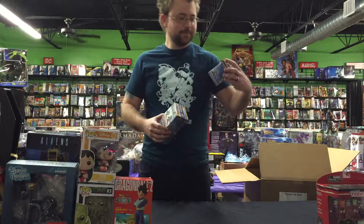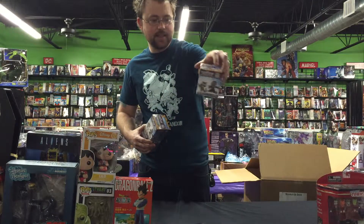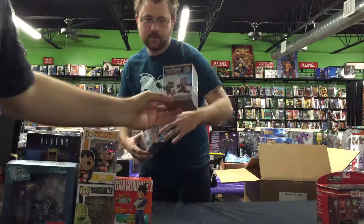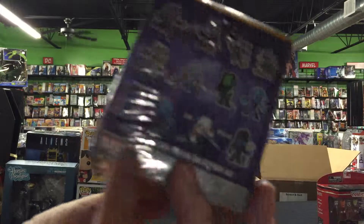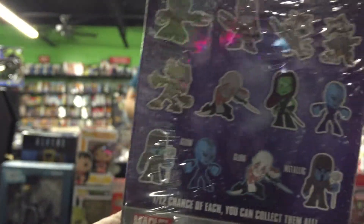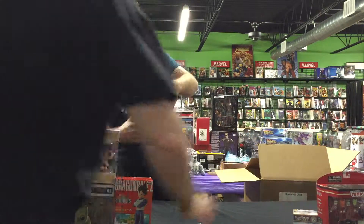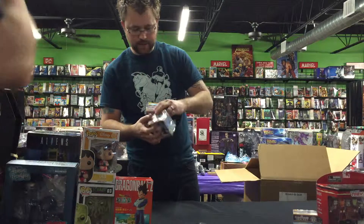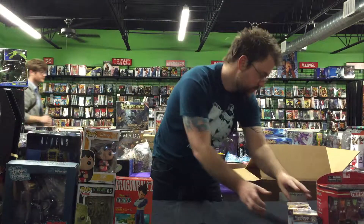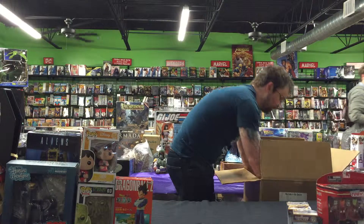We got some Guardians of the Galaxy little minifigures. Will it be a Groot? Will it be a Star-Lord? Will it be Ronan the Accuser? Who knows! They've got glow-in-the-dark figures and they've got metallics. Look at a couple of these guys — we hadn't gotten those yet.